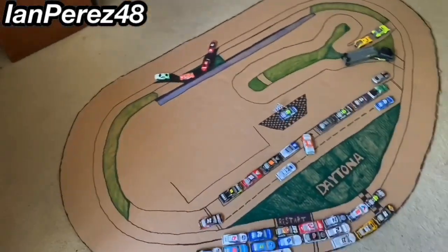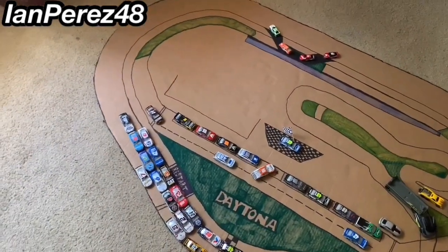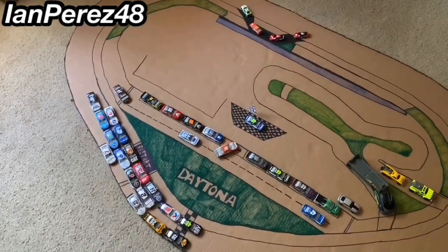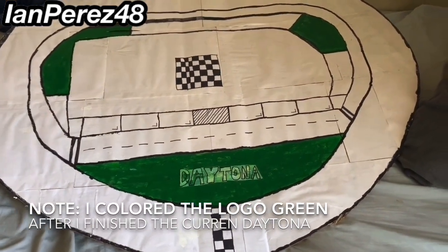What do I mean by that? There were three other attempts that I made at Daytona, but they looked like a mile-and-a-half track. I'll show you what I mean — this was the old previous Daytona track that I made.